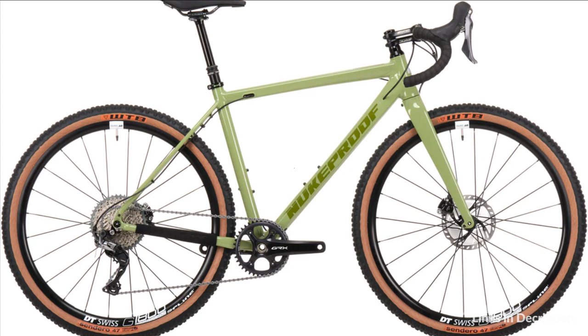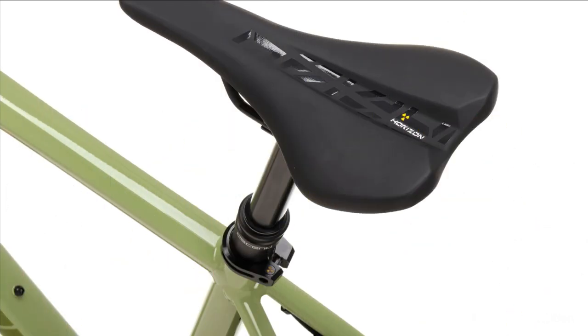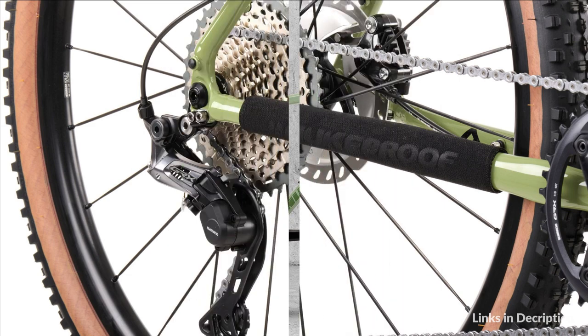The Digger is again equipped with a wider-than-average drop handlebar for that mountain bike stance. Both 2021 comp and factory models will come with WTB Sendero 650B Road Plus tires, where the latter also gets upgraded with DT Swiss G1800 gravel wheels.